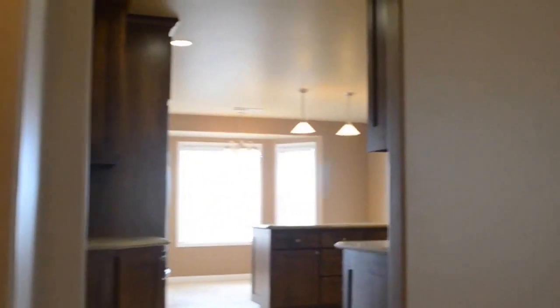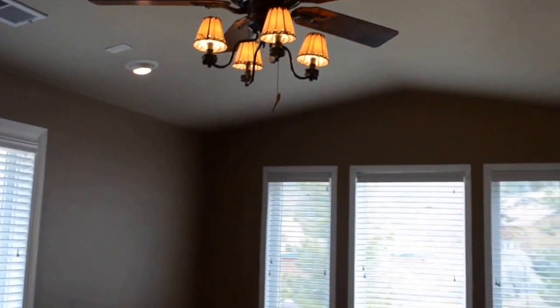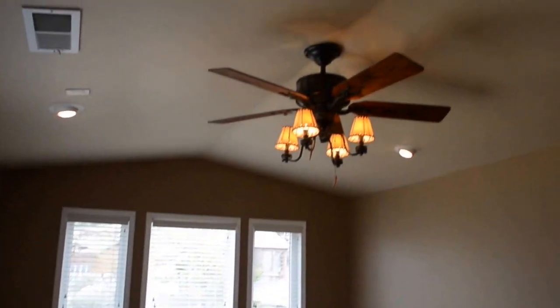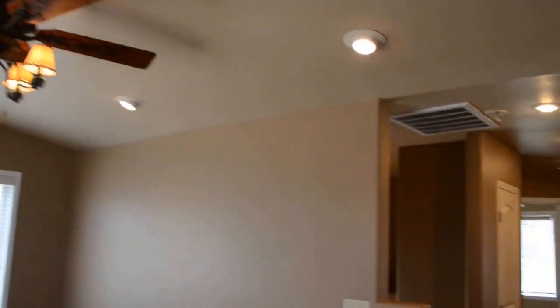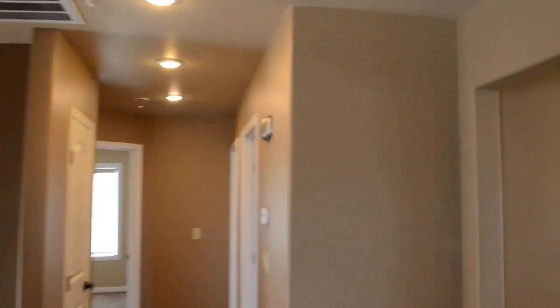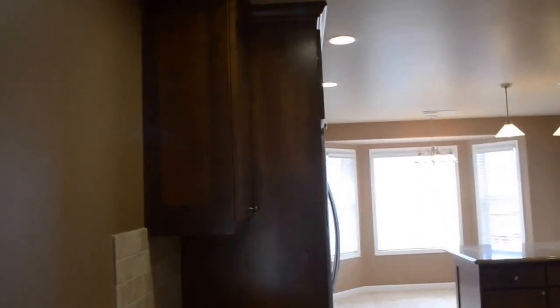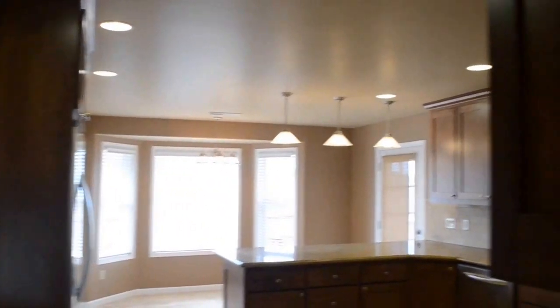We'll start by going up, and immediately we come into the living area. Nice size room. This home has a lot of nice craftsman touches — nice baseboards, rounded bull nose edges on every wall.